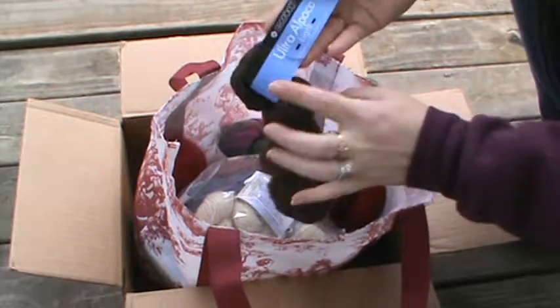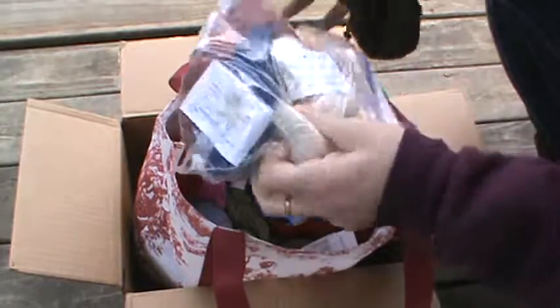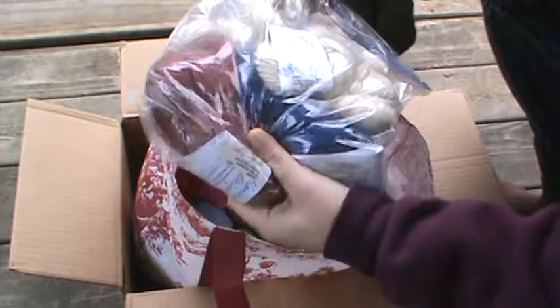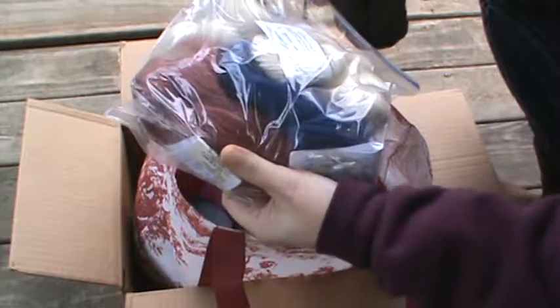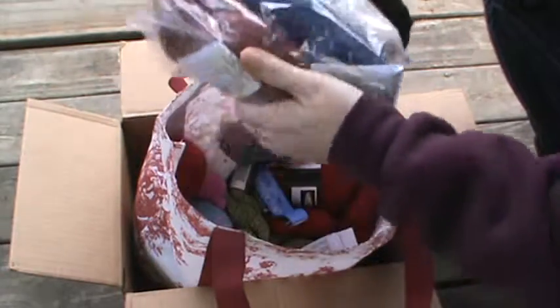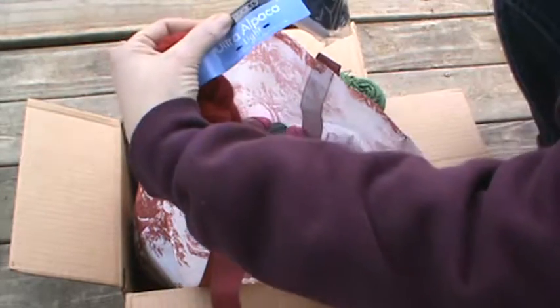There's some alpaca light in a brown. Oh my gosh, you have spoiled me and I just want to thank you so, so much for thinking about me. These are gorgeous colors, I can't wait to play with these. And some red in the alpaca as well.